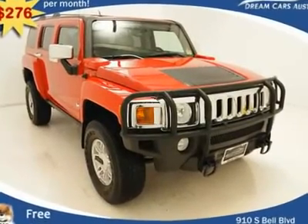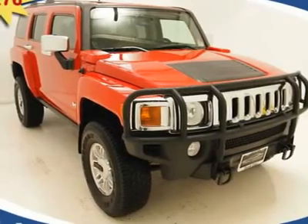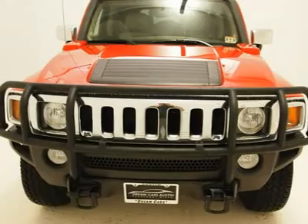$276 per month with free warranty, certified and inspected with available financing. A beautiful vehicle harboring loads of awesome luxury features such as,